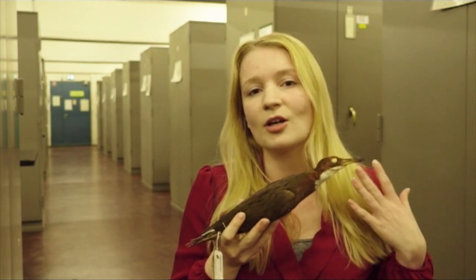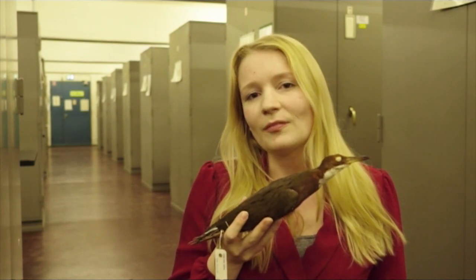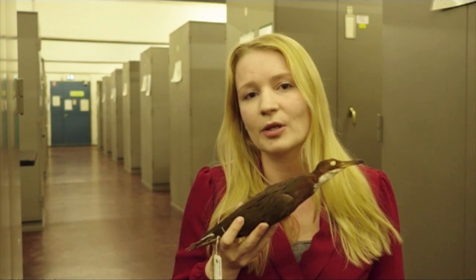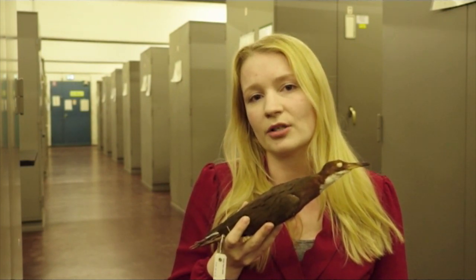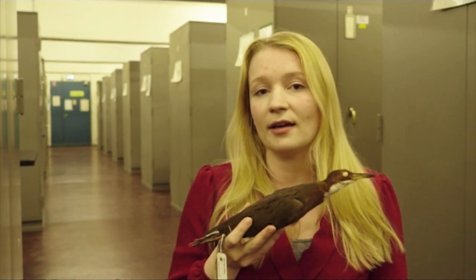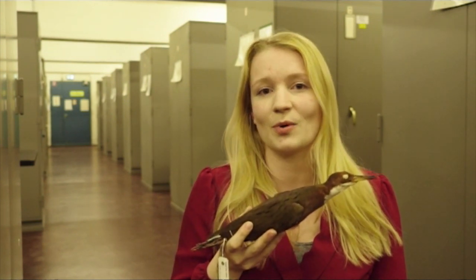...when we as humans then colonize an island and bring rats and cats and other animals that like to eat birds to these islands, those birds are more at risk of extinction because they are not used to handling predators and flying away. So their risk of extinction becomes larger. The bird on Aldabra is still flightless today and rats and cats and things are threatening it. So hopefully this one won't go extinct.